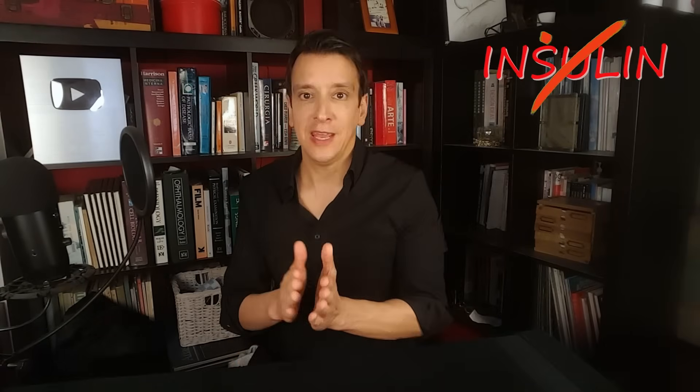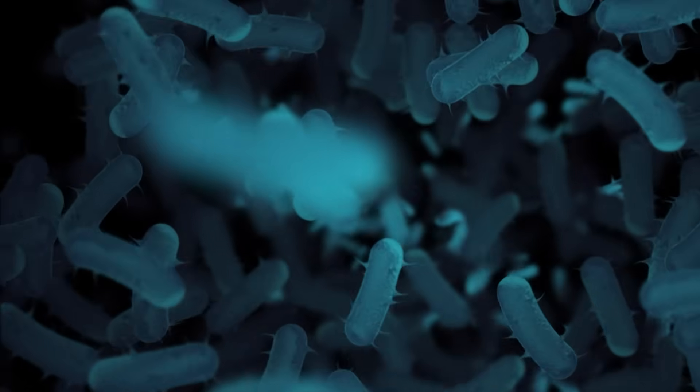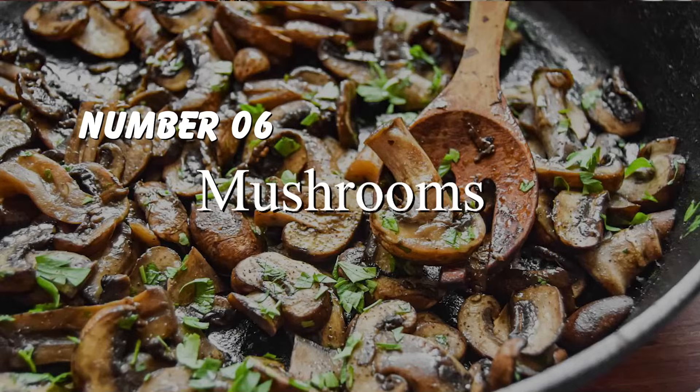Number five: artichokes. Artichokes are also great for fiber. There's a type of fiber called inulin — not to be confused with insulin. Inulin helps slow down the absorption of glucose and sugars in the gut, which helps stabilize your blood sugar. Inulin also feeds your good gut bugs, your microbiome, and helps with insulin sensitivity.